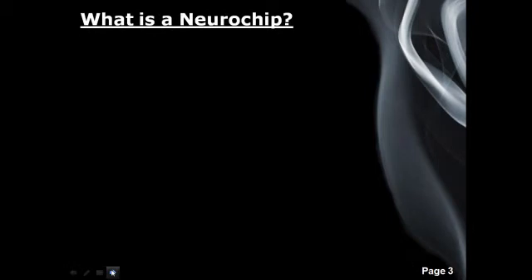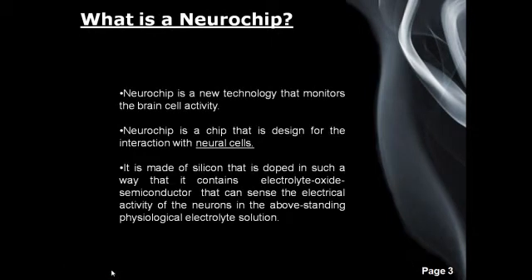So let's define what a Neurochip is. A Neurochip is a new technology that monitors brain cell activity. It is a chip designed for interaction with neural cells — the cells that carry electrical impulses and help in receiving and transmitting electrical activities of neurons. It is made of silicon doped in such a way that it contains an electrolyte oxide semiconductor that can sense the electrical activity of neurons in a physiological electrolyte solution.